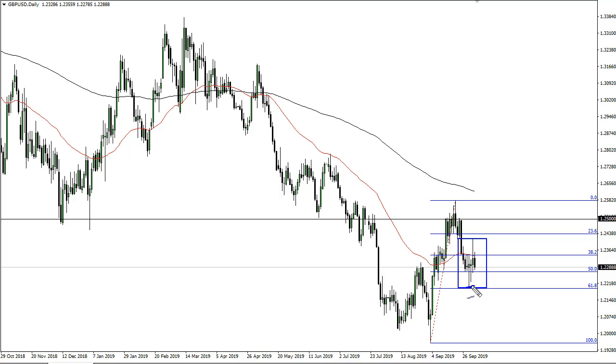I use these two candlesticks as a proxy. A break above would be bullish, pushing into the 1.25 resistance barrier. A break below sends this market looking towards 1.20, and that is the easier trade of the two, as we are in an overall downtrend.